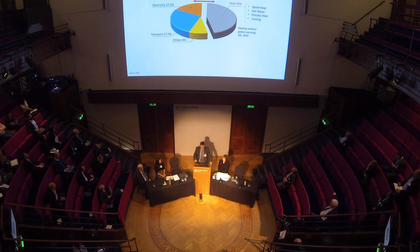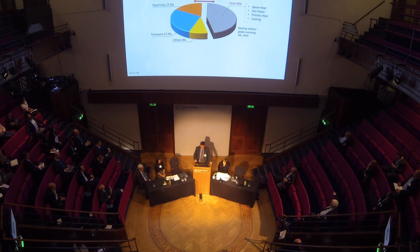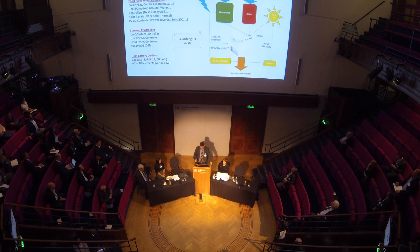The market opportunity is driven at a macro level by the fact that world energy consumption includes two and a half times more heat energy consumption than electricity consumption. We play both in that heat space, and also in the transport space, and also at the margin of the electricity space — so in a sense, we play right the way across the energy market.